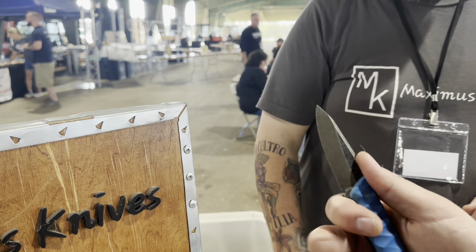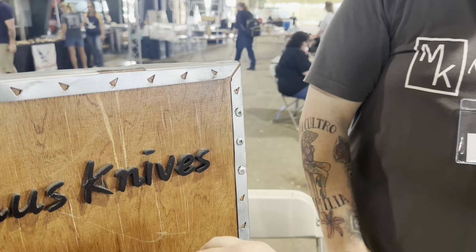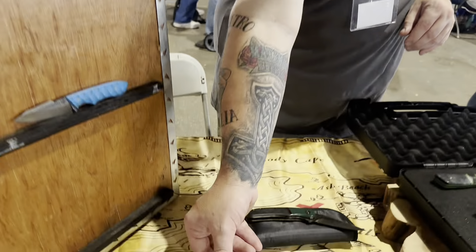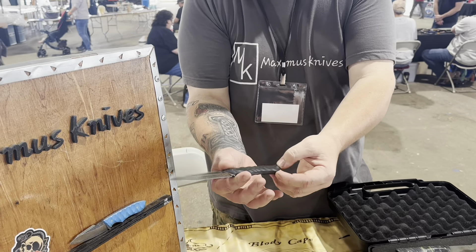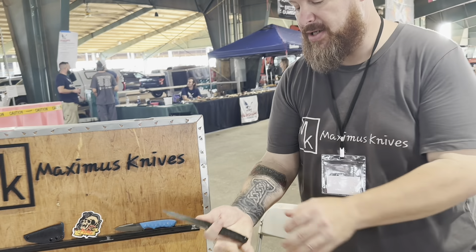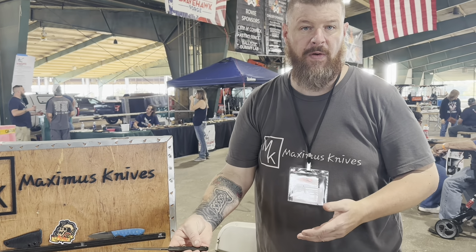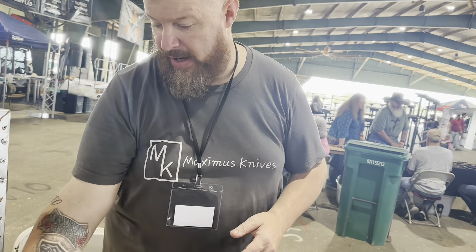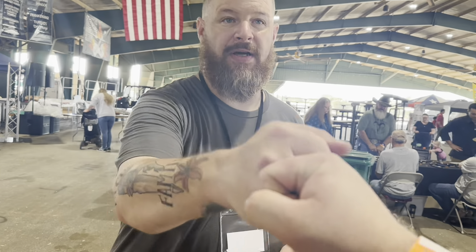The Mambas go for $175. The Big Mambas are slightly larger — they have a lanyard tube hole, jimping in the same spot, a little more hand purchase with a taller and longer blade — those go for $225. All of them come with their own custom Kydex sheath included in that price. Great meeting you, Neil!